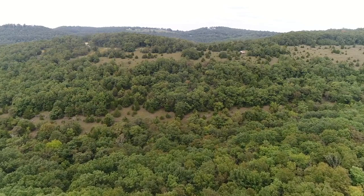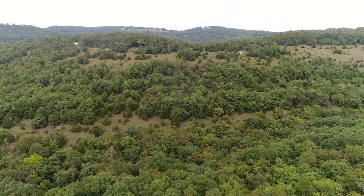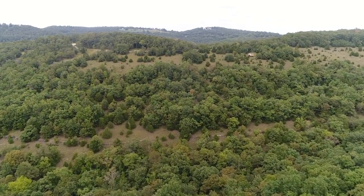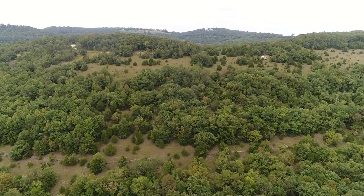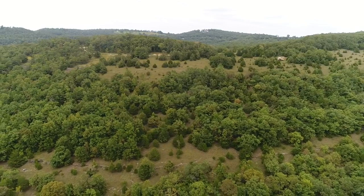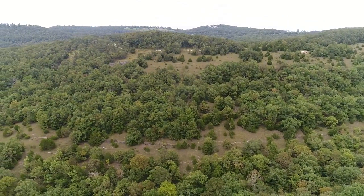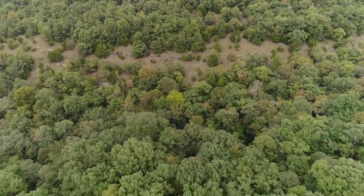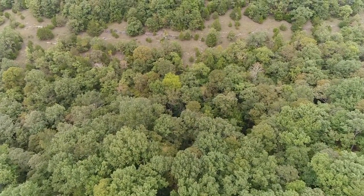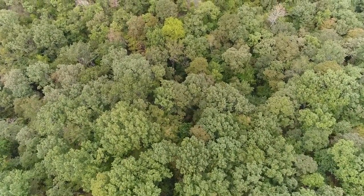We're going to slowly fly north. Toward the right side of the screen you can see a little cabin that someone has started on a different property, but it was built there for the view. If I were to pan the drone to the right, for about a quarter mile you'll see a house that was built in the 70s as a doctor's vacation home because of that view. It is just awesome — I just wanted to stay out there and watch the view whenever I'm out there.